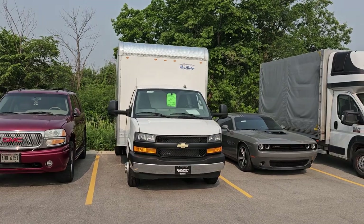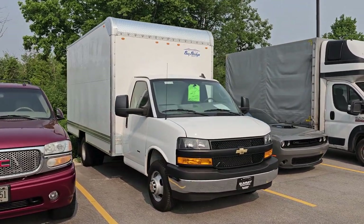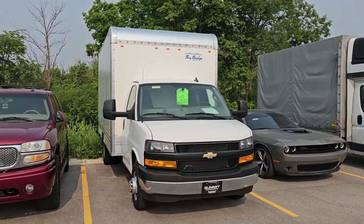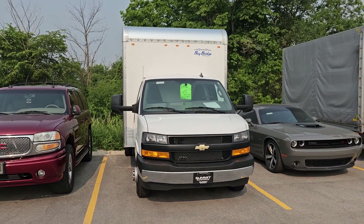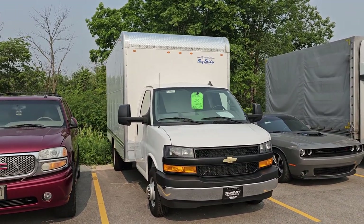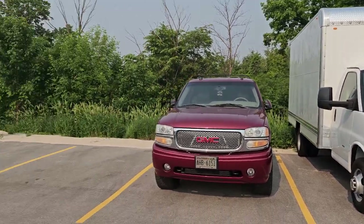We got a bunch of stuff in over the weekend, and some of the stuff I don't even know what it is yet because I haven't looked it over quite yet, but most of the stuff I have. We did get this truck in, and it's actually through the shop already, and I got a video up of that. That came in the other day. So that is a 2023 Chevy G3500 with a Bay Bridge box on it, cube van. That's only got 1,600 miles.